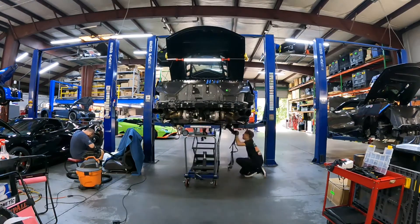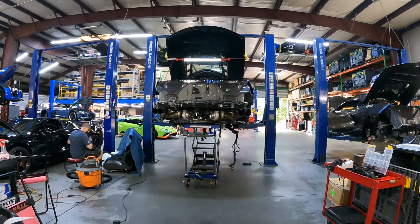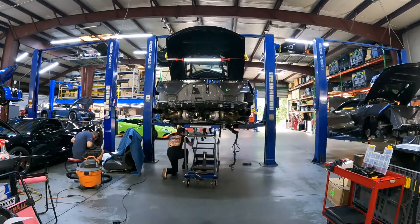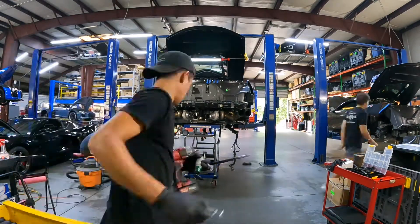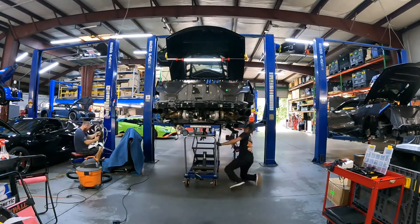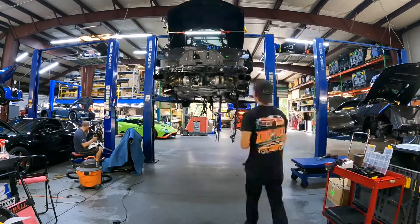This car has multiple upgrades — obviously the twin turbo kit along with upgraded axles, a secondary fuel system that sprays anything from E85 to E98, and many more. Check the description for the full build from Ciccio Performance.